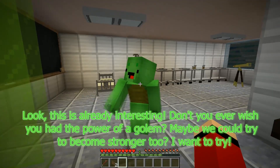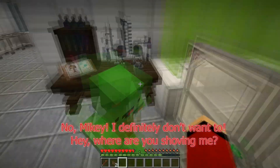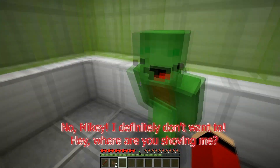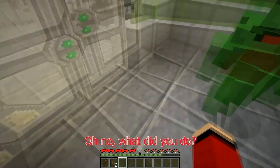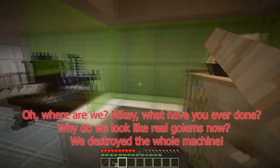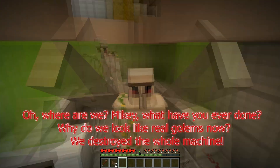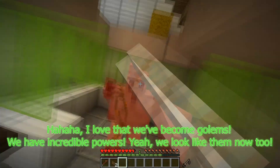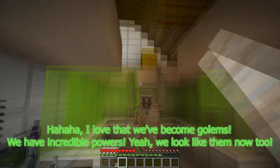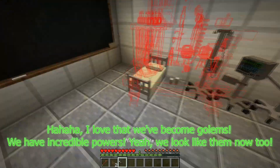Maybe we could try to become stronger too? I want to try. No, Mikey — I definitely don't want to. Hey, where are you shoving me? Now we get the power of golems! Oh no, what did you do? Where are we? Mikey, what have you done? Why do we look like real golems now? We destroyed the whole machine. Ha ha ha — I love that we've become golems. We have incredible powers! Yeah, we look like them now too.